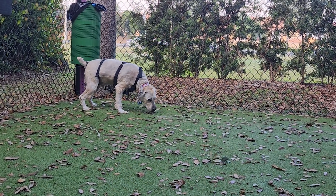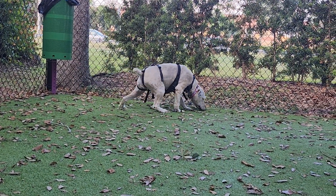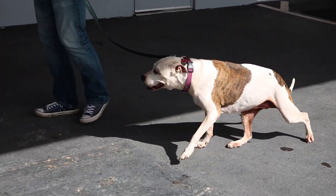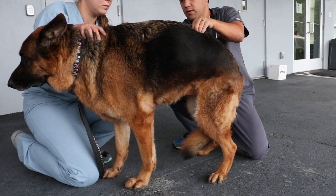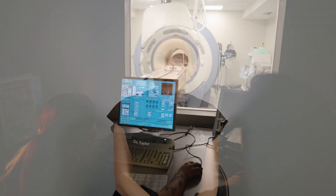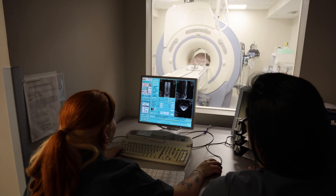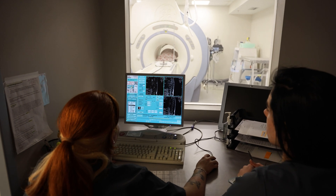Diagnosis of lumbosacral disease is based on a combination of a history consistent with signs of lumbosacral disease, changes on a neurologic exam such as weakness in the back legs and decreased reflexes and perception of the back legs, as well as pain in the lower back. Ultimately, to make a definitive diagnosis, we would recommend pursuing an MRI of the lower spine to look at the nerves as they come off of the spinal cord and evaluate the lumbosacral region.